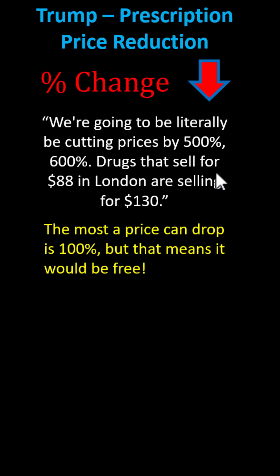He went on to say that drugs that sell for $88 in London are selling for $130 in the U.S. And since we're studying percentages, let's figure out what the percent change would be if a price drops from $130 to $88.